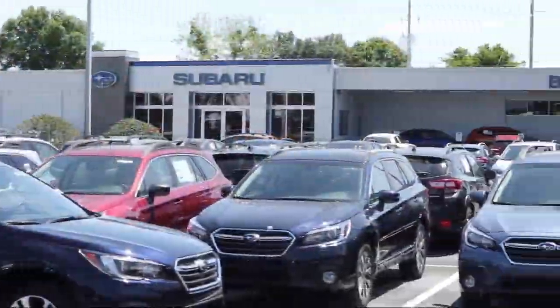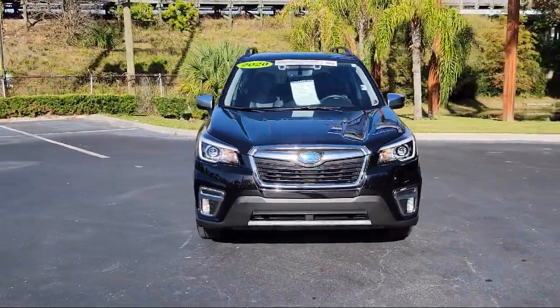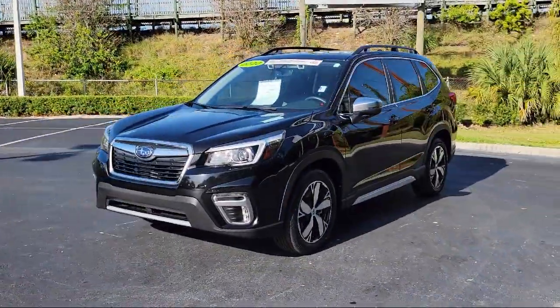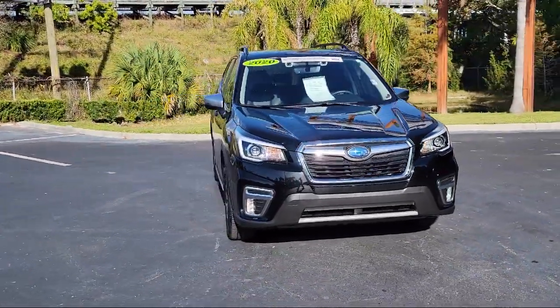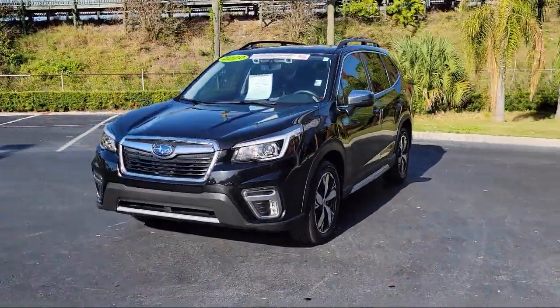Welcome to Burt Smith Automotive, and here's a look at another one of our great vehicles from our inventory. It comes equipped with smart device integration, navigation, LED headlights, steering wheel controls, privacy glass, rear spoiler, blind spot monitor, MP3 player, roof rack, and fully automatic headlights, and has less than 10,000 miles on the odometer.